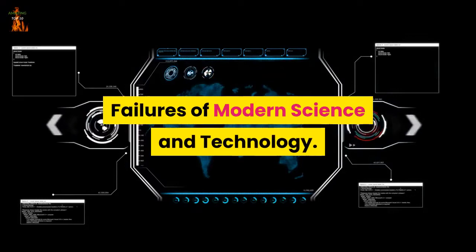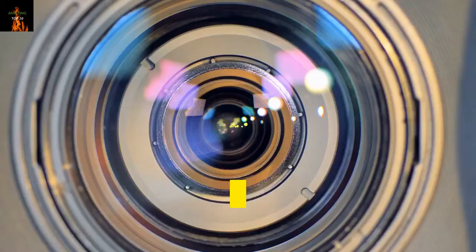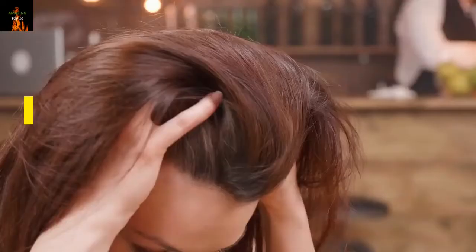Today we will talk about the top 10 failures of modern science and technology. There is no doubt that science and technology have improved the quality of modern life. Innovations like the personal computer, advances in HIV treatment and digital photography have become so accepted that it is difficult to imagine human existence without them. However, science is not infallible — sometimes things go wrong. In some cases, scientific failures just mean a trip back to the drawing board. In others, loss of human life is the tragic result. Below, in no particular order, are listed 10 major failures of 20th and 21st century science and technology.